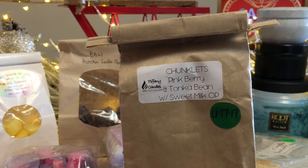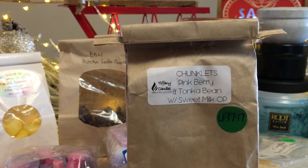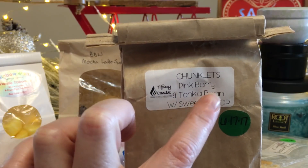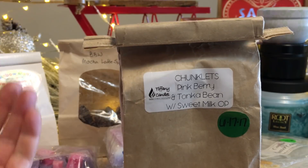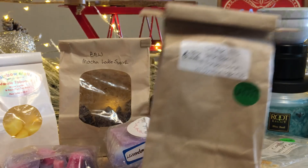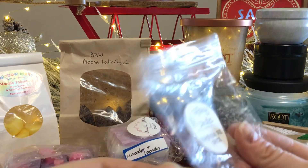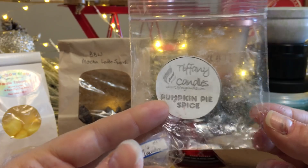Another one I'm sad to see go — a Chunklet bag, Pink Berry and Tonka Bean with Sweet Milk overpour. This was so good — it threw really really well. Very cohesive with pretty much anything I melted alongside it. I melted this exclusively in my bedroom and it crawled out into the great room. Very cohesive, worked really well for bedtime.